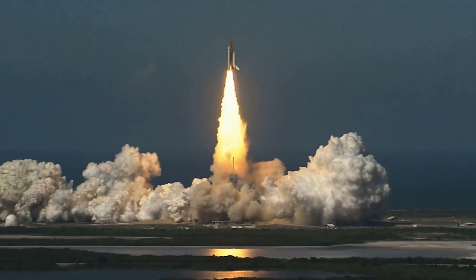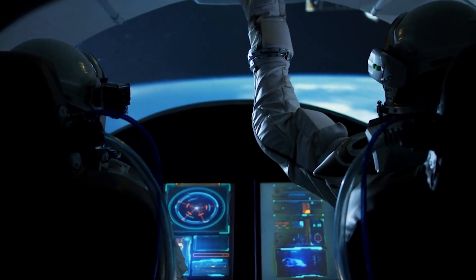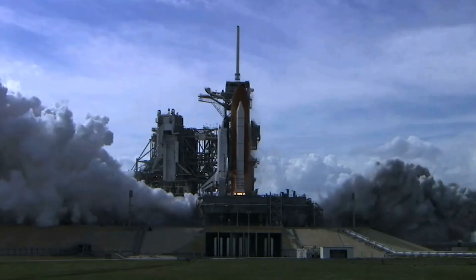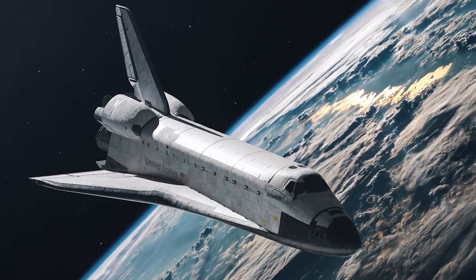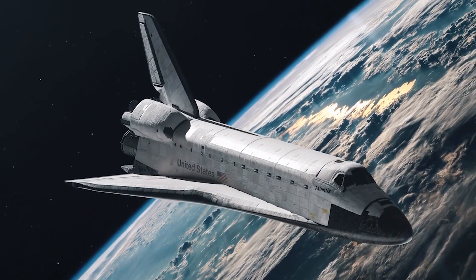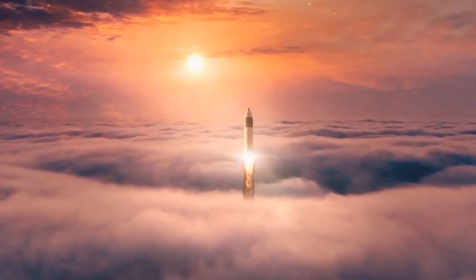Land the ship, hook it up, and you have power. Need more power later? Land another ship. It sounds clever because it uses a vehicle you already plan to send. But it does not hold up. Starship is huge — around 9 meters wide and over 50 meters tall when stacked and fueled. Its empty mass is often described in the 100-ton range.